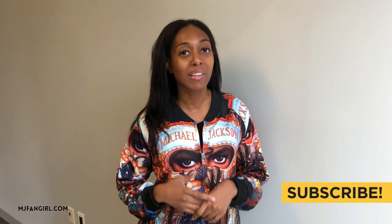Alright guys, so if you have not seen my face before, my name's MJFangirl, and I make videos for and about the Michael Jackson fan community right here on YouTube. Make sure that you're hitting that subscribe button, and better yet, hit the notification bell so that YouTube lets you know every time I upload.